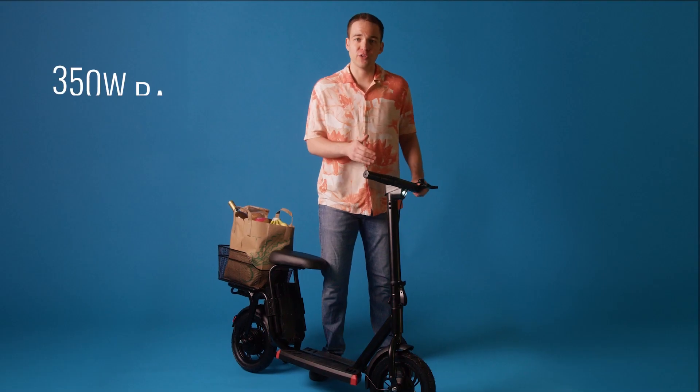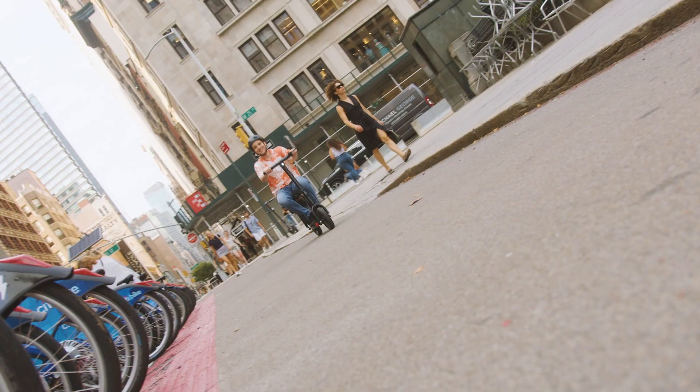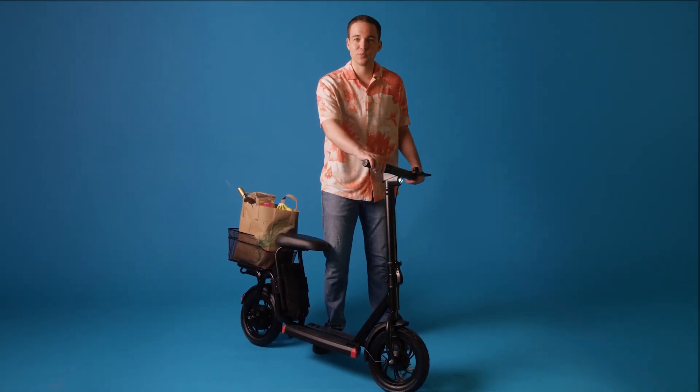Got a lot of hills in your neighborhood? Not a problem. The 350-watt rated, 450 maximum brushless motor makes accelerating thrilling and has the power to climb hills with a maximum incline of 15 degrees. Now that we've highlighted all the specs, let's take it for a spin around the city.